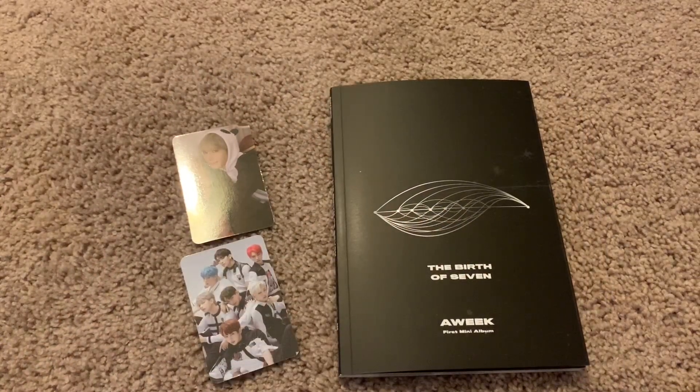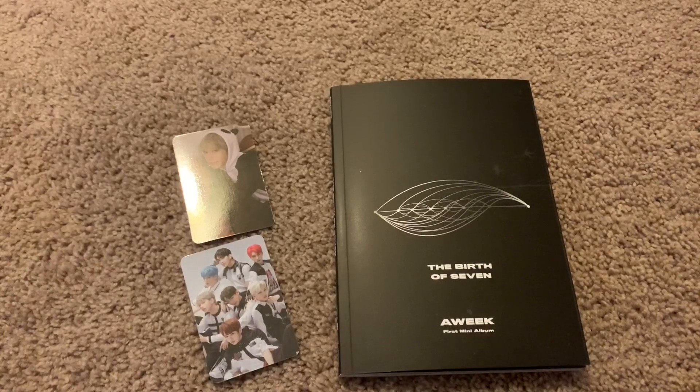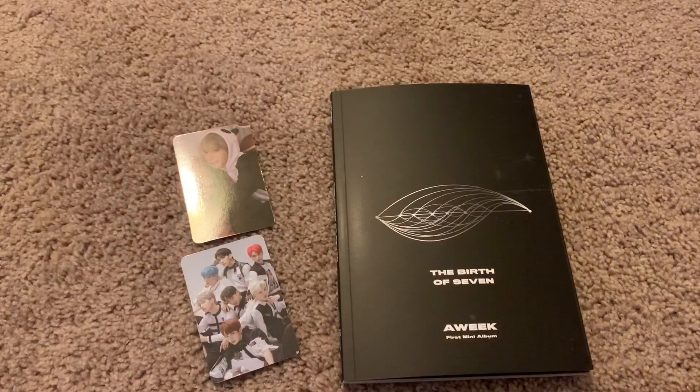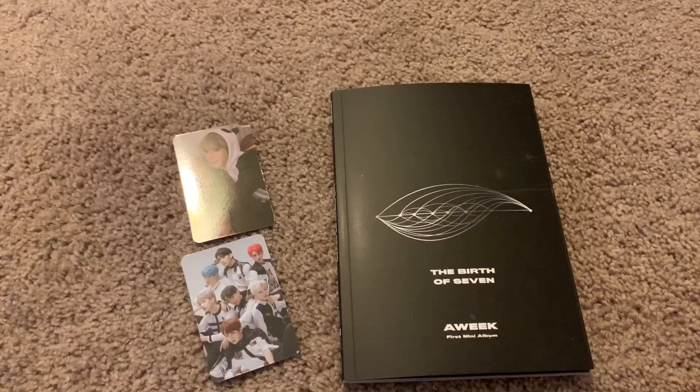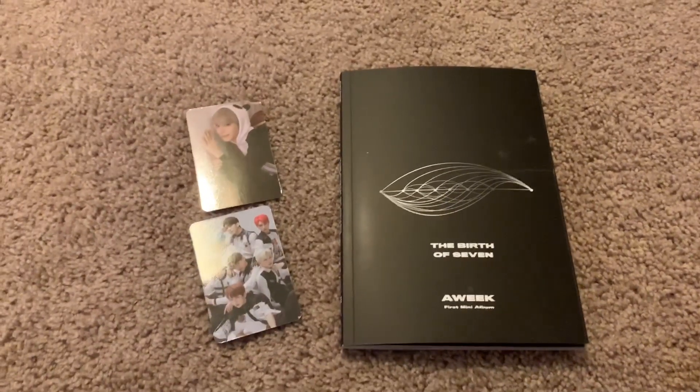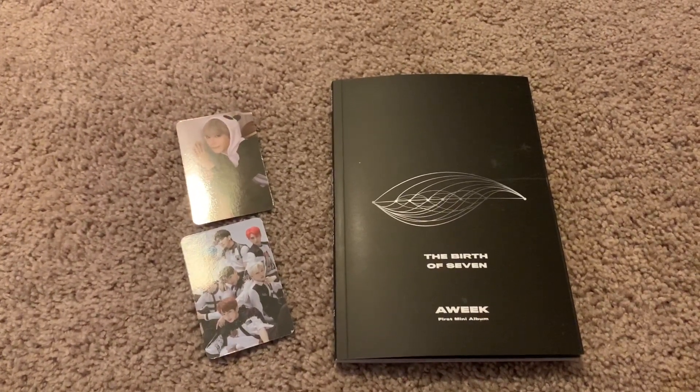I also got a poster. Let me grab it — I put it off to the side because it's folded, not a big deal, but it's so bright, I really love it. Wow, it's that big concept photo, it's really awesome. So yeah, that's everything that comes in WEEK's debut album, which is really cool. I really like their song — if you guys haven't checked them out, you should, it's a really good debut song. Thank you for watching, please subscribe to see more, and I'll see you guys in another video soon. Bye!